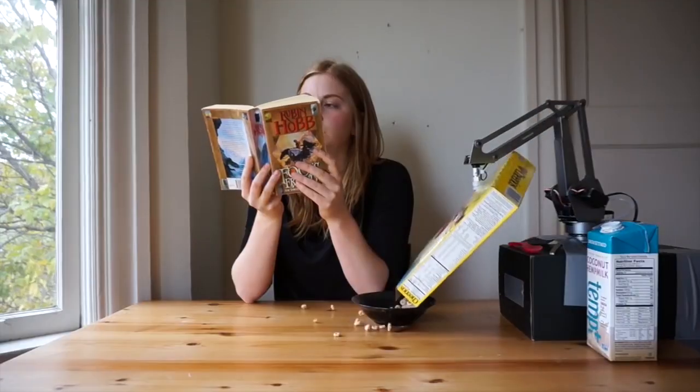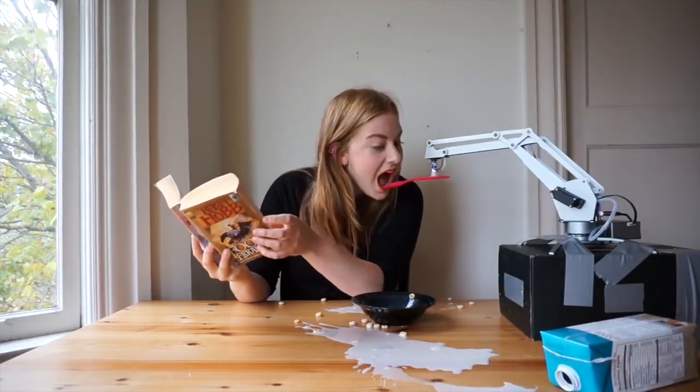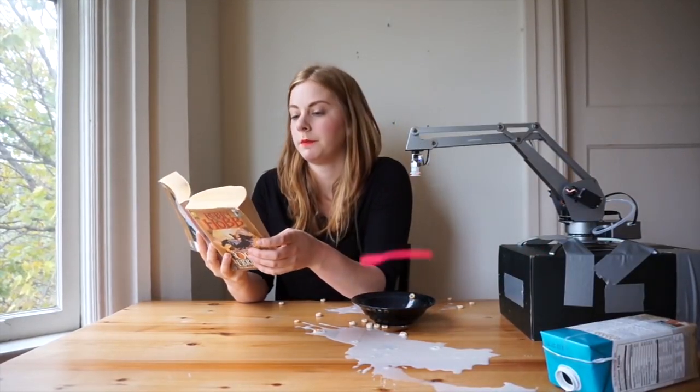As a busy person, I try to minimize the amount of decisions I have to make in a day, and that's one of the main benefits of using the breakfast machine — because it decides for you when you've had enough. Like, okay, you're done. That's enough spoonfuls of air for you.